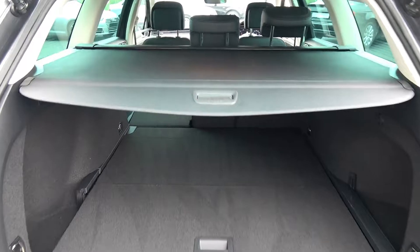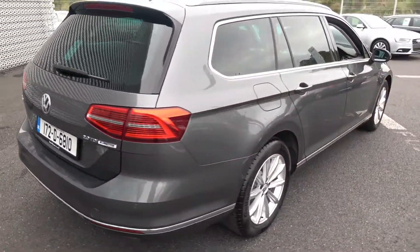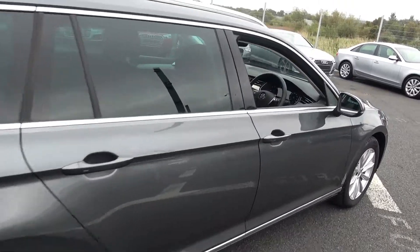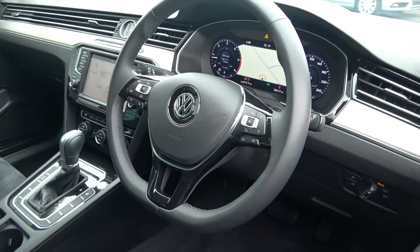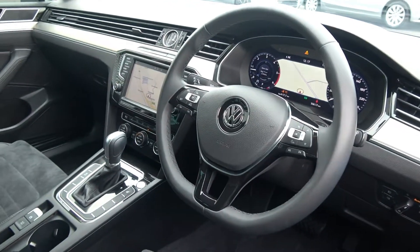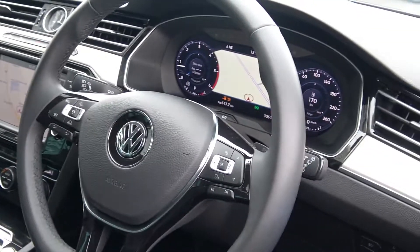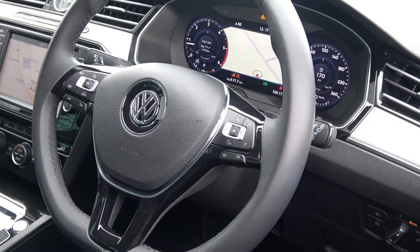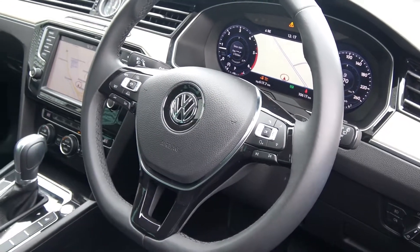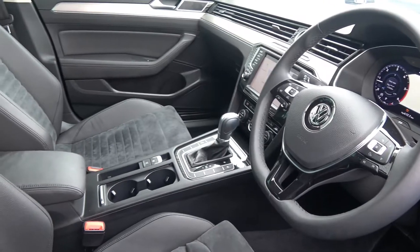Making our way to the driver's cockpit, we are greeted with your heated black leather multi-function flat-bottom steering wheel finished in high-gloss piano black, auto lights, auto wipers, your touchscreen stereo display with colour sat-nav mirrored on your virtual cockpit, three-zone climate control, keyless ignition, electronic handbraking system with auto hold, cruise control, and brushed aluminium inlays.